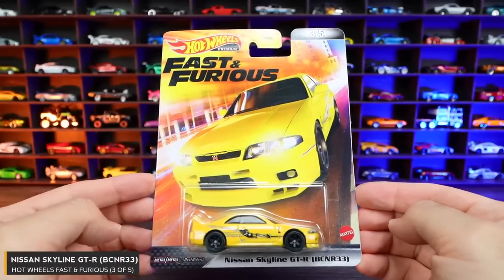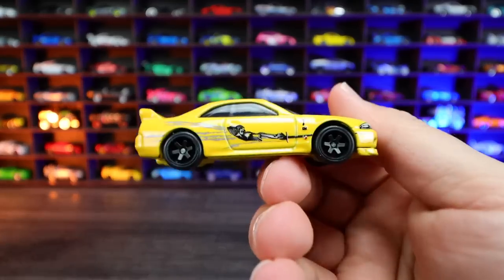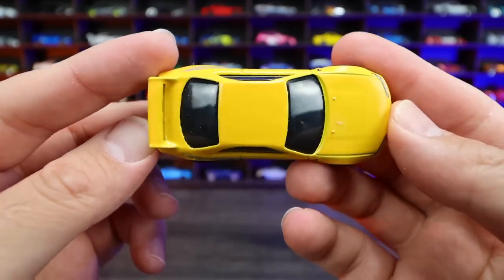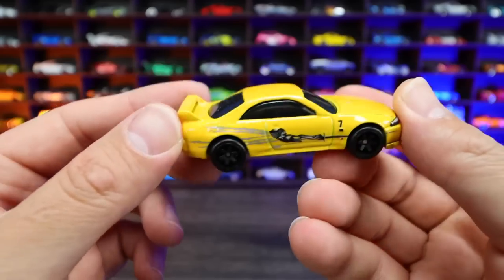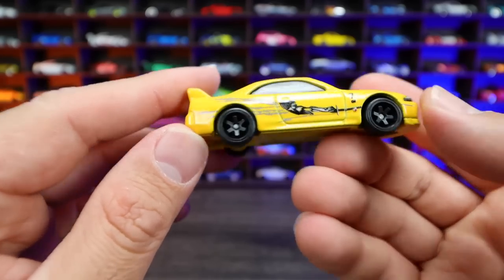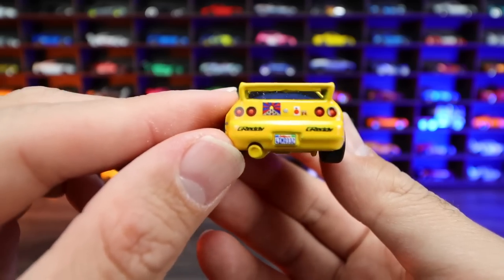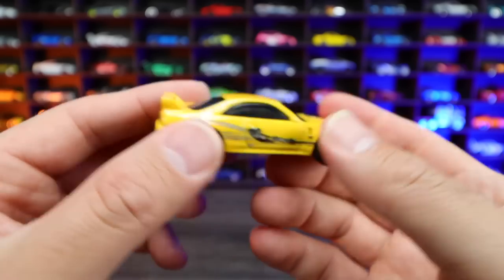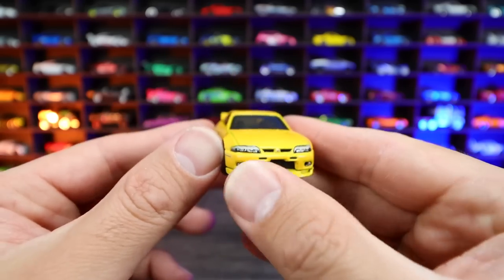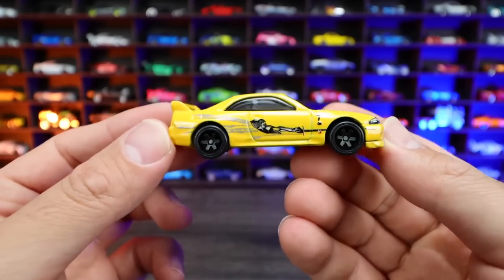Car number three of five is the Nissan Skyline GTR BCN R33, in yellow with that classic graphics on the side we've seen before. Very clean on the top, all pure yellow. These wheels we've seen before many times — very nice, looking good on the GTRs. We've got those classic GTR taillights encircled as well as the little logo we see in the movie, plus sponsorships on the back and front. Good detail for those lights, great stamping, and a nice body kit on the front lip. Just an overall clean looking Skyline GTR.